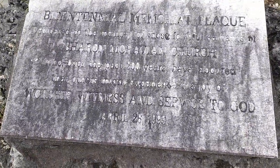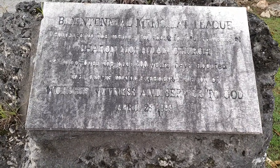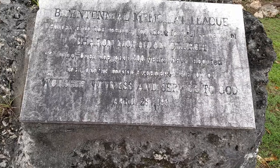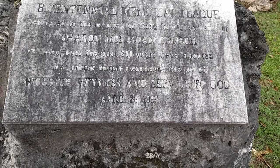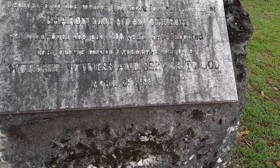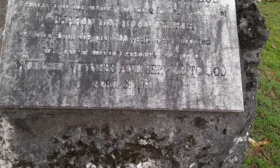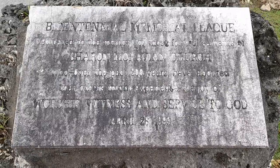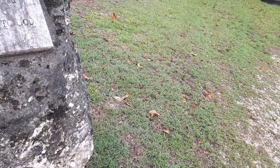This is the bicentennial memorial plaque dedicated to the memory of those faithful servants of the Sharon Moravian Church who, over the past 200 years, have labored that others might experience the joy of worship and service to God. So this is the bicentennial memorial plaque here at the Sharon Church.